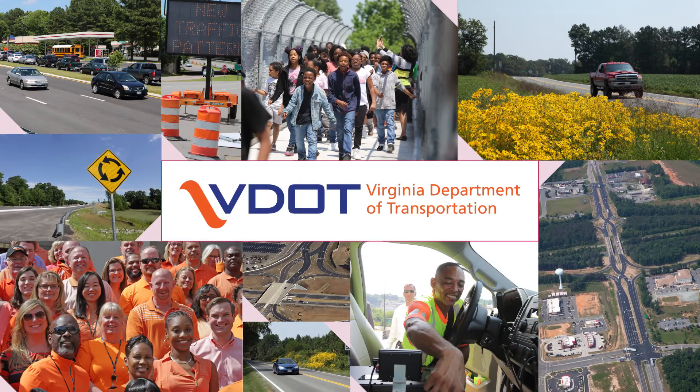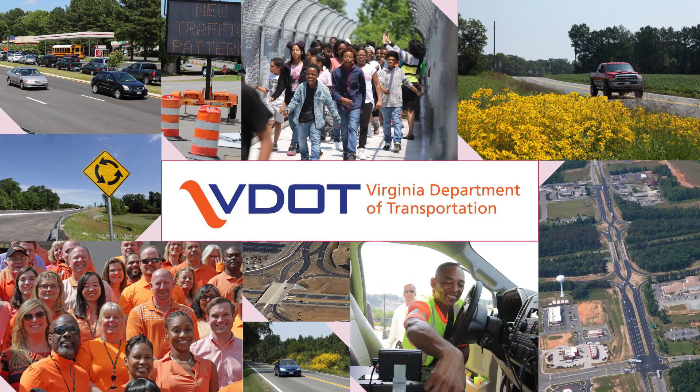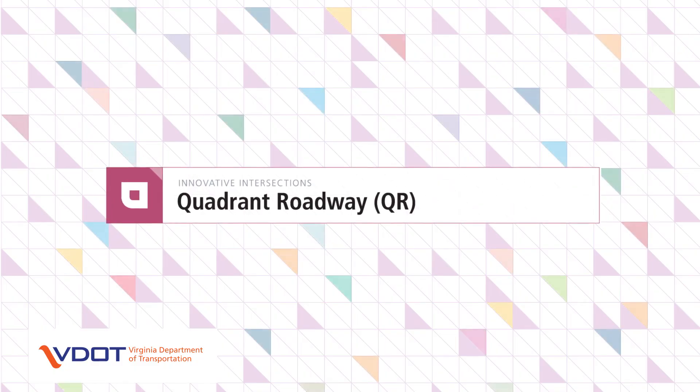The Virginia Department of Transportation, VDOT, in its commitment to improving safety and mobility for all road users in Virginia, presents innovative intersections and interchanges. The Quadrant Roadway, or QR, is one type of innovative intersection.